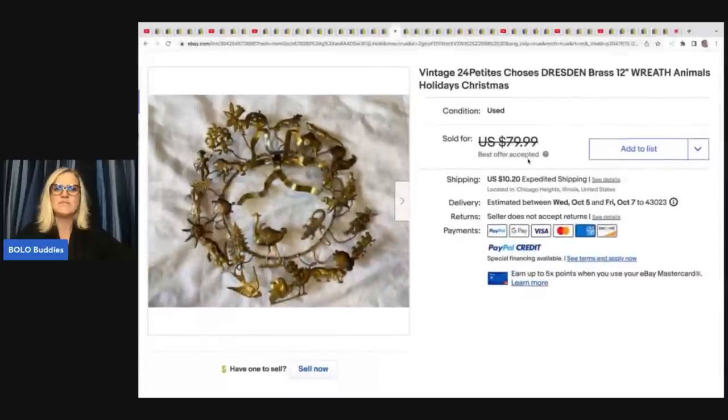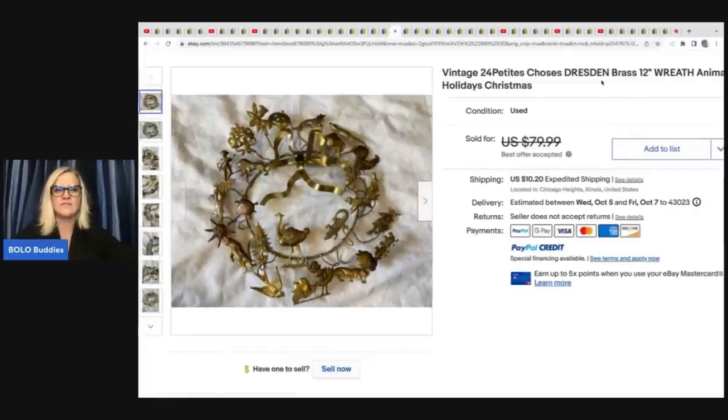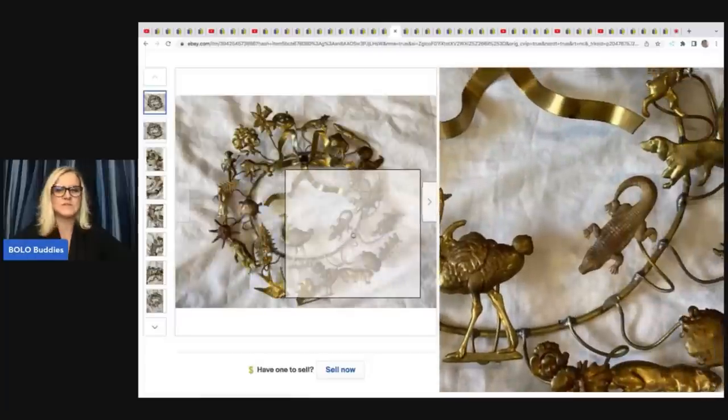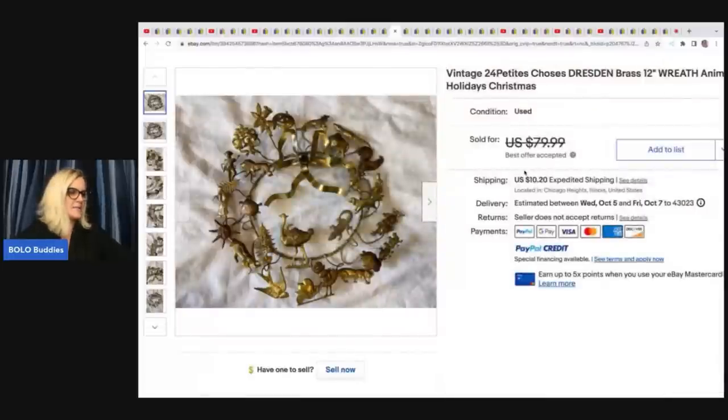This is a vintage 24 Petites Choses Dresden brass reef animals. She said she saw this on the Nurse Flipper and she was like, I have one of those. She listed it and sold it very quickly for $60 plus shipping. She got this at Salvation Army for $2.20.